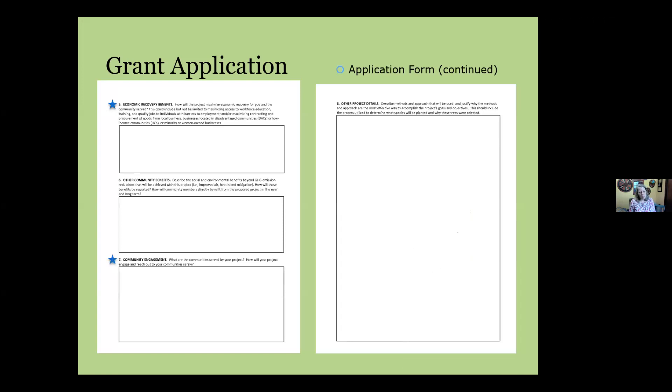Questions on the project pages ask about economic recovery benefits — as Chuck mentioned, we'd like to know how this project will uplift your organization and help rebuild its capacity. For Question 7 on community engagement: tell us who your partners are, whether they're new relationships, and how broad participation will make the project more sustainable, impactful, and durable in your community.